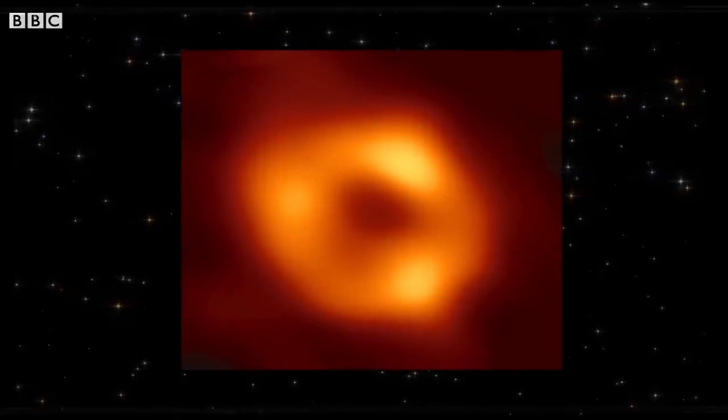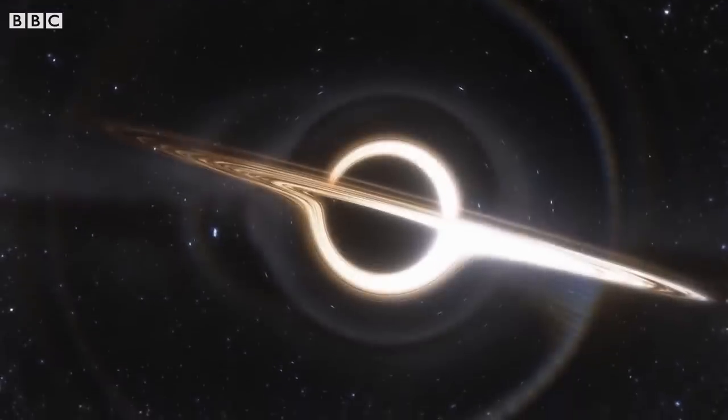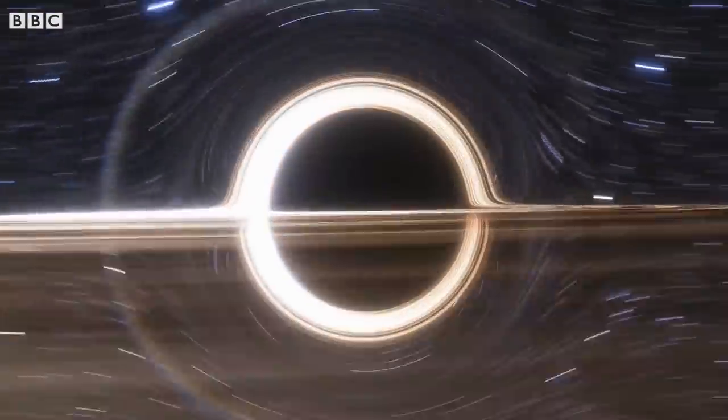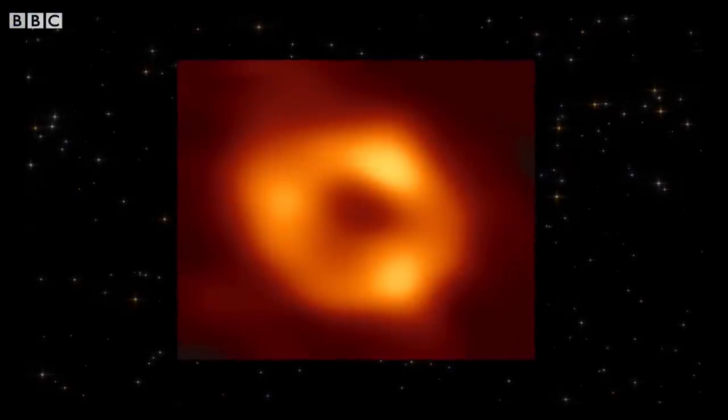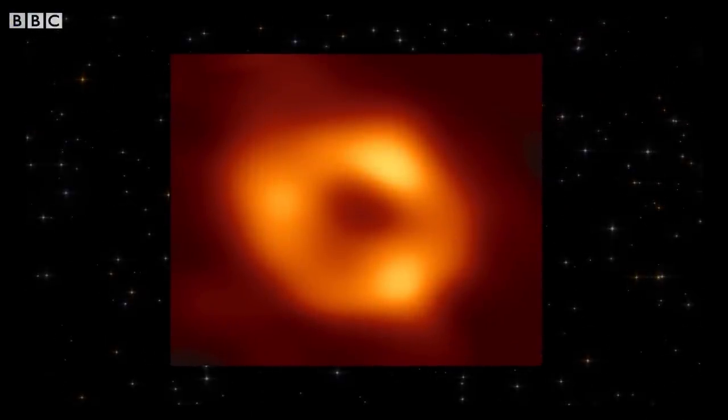It's blurry, especially because you're probably used to seeing black holes look like the computer animations, whereas this is the first genuine image ever captured of our own supermassive black hole — something that once would have been considered impossible. It's a black hole, it's really far away, and it traps light. It's meant to be invisible.